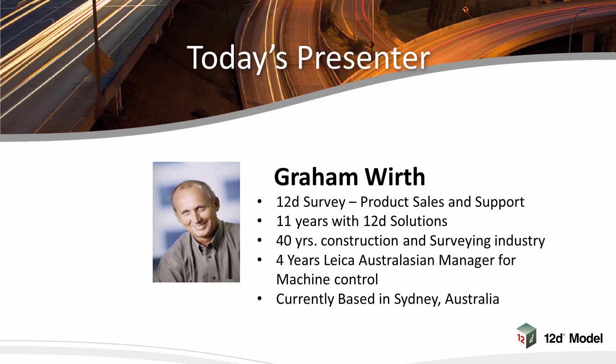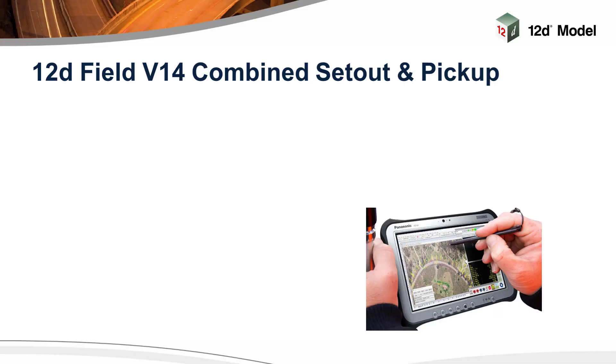Today's webinar will be presented by Graeme Worth, who is Product Sales and Marketing Manager for 12D Field, with responsibility for management, development and channel creation of 12D Field services and products. Graeme has over 35 years of experience in the civil construction industry and a wealth of knowledge of 12D Model and other software packages. Today's presentation will review the improvements made to 12D Field in 12D Model 14. Setout and Pickup have been combined into one package to give the user more functionality, combined with a simpler user experience for all your survey needs.